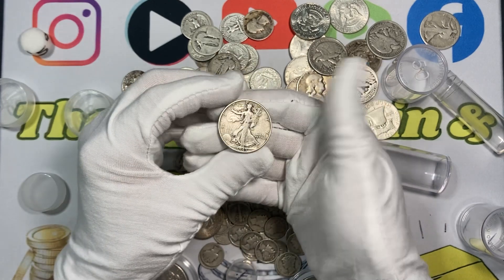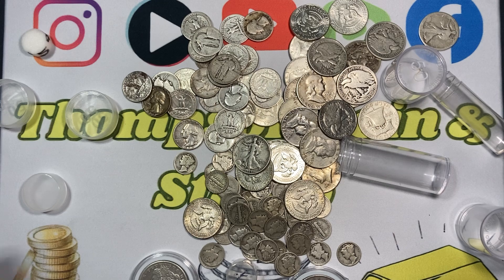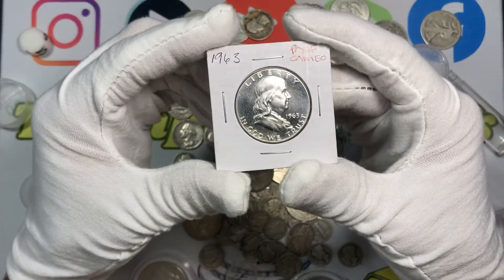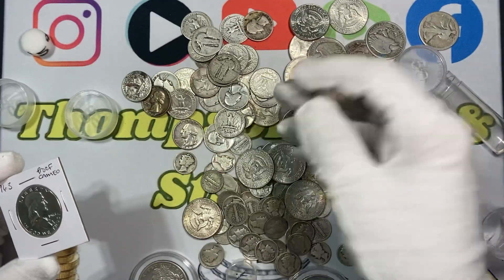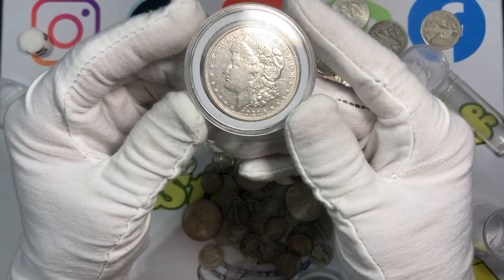Unless you find some mint state ones or a proof, you know, there's no worries about dropping these together. You can handle these older coins casually without concern.